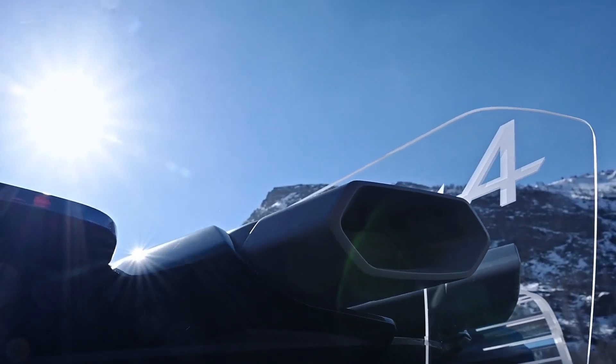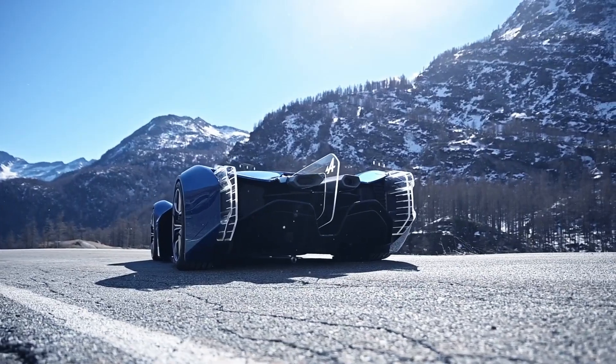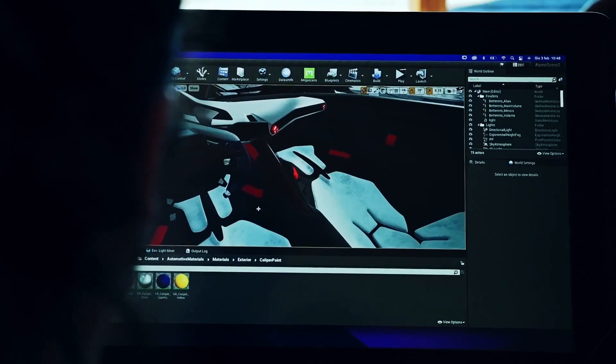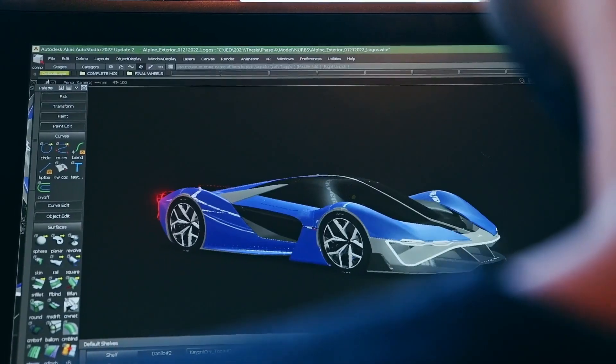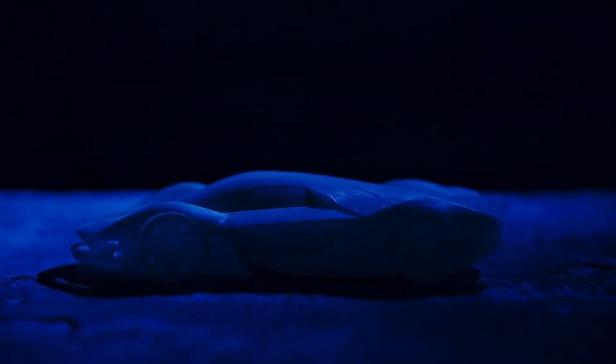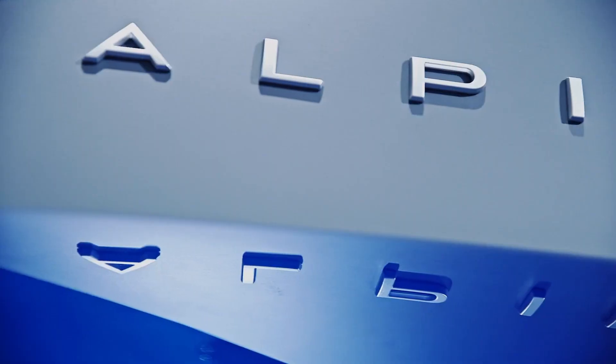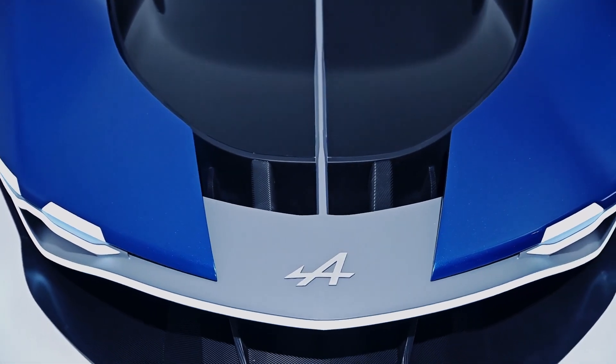The A4810 embodies the future of automotive engineering, integrating cutting-edge materials and lightweight construction to enhance both speed and handling. This concept car not only represents Alpine's vision for sustainable high-performance vehicles but also sets a new standard in innovative automotive design.